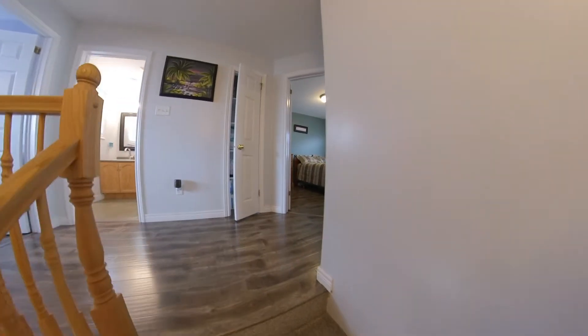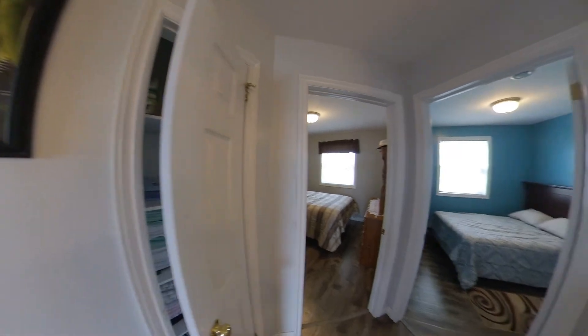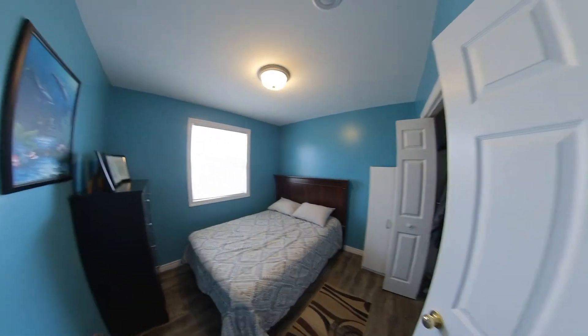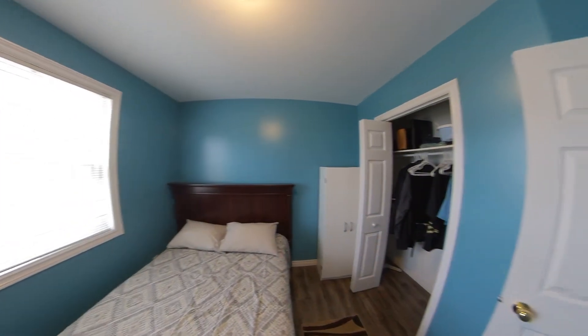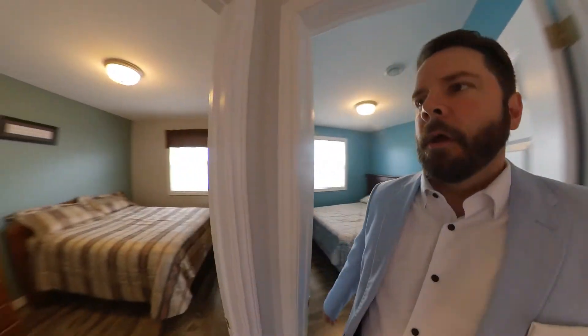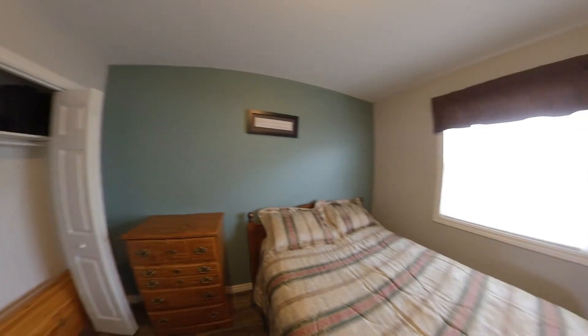As we come up the stairs, straight ahead you've got a nice little linen closet there. You'd be surprised how many homes nowadays are built without them — it blows my mind where you're supposed to put all your towels and bedding. And here we have a nice little teal room — bedroom again, nice big closets. Turning to your right, we have a second bedroom. Again, nice big closets, lots of room.